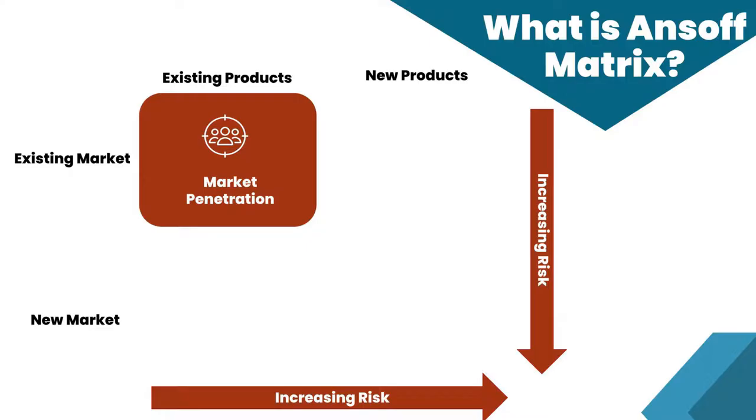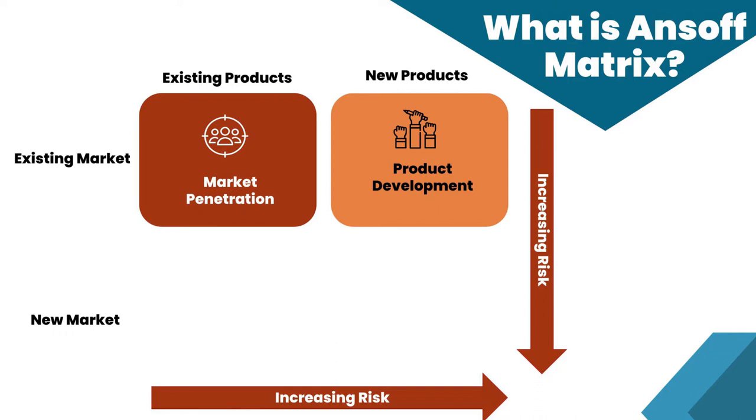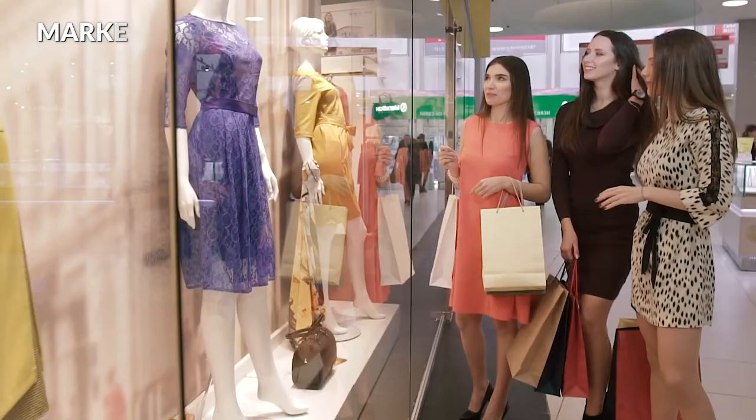So what is the Ansoff Matrix? There are two major areas of concern in this matrix: the product and the market. The word 'market' most of the time represents customers. Let's now see how multinational brands use the Ansoff Matrix.